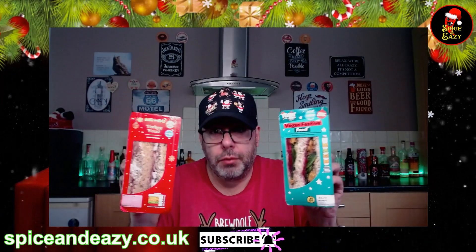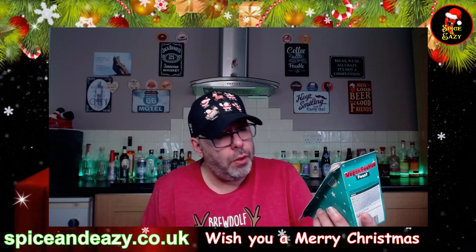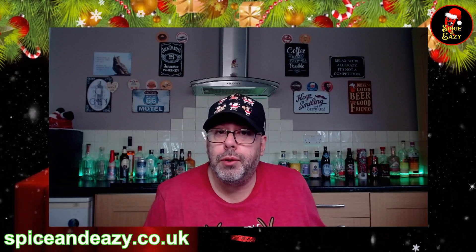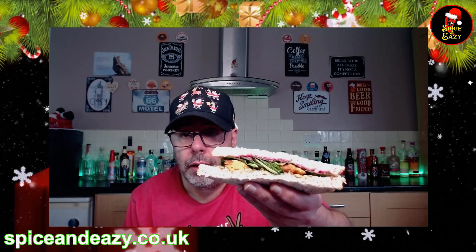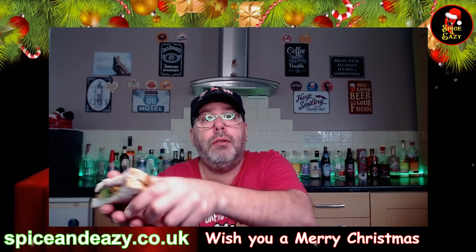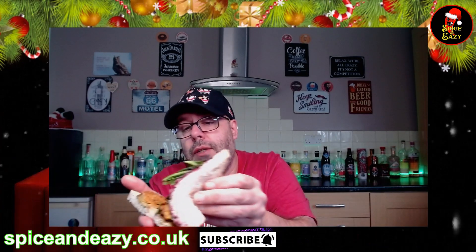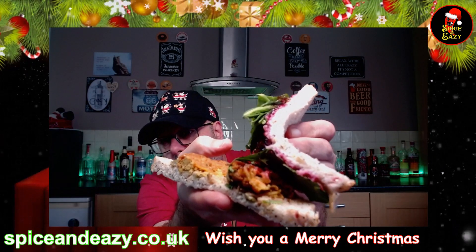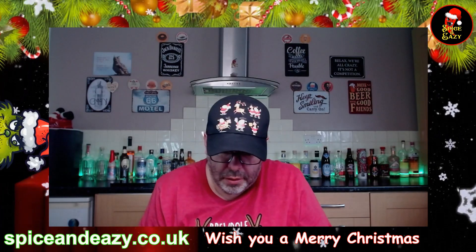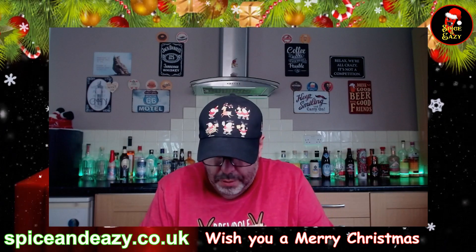Price-wise: £1.99 for the festive turkey one and £1.79 for the vegan one. We'll do the vegan one first because I want to get those sultanas out of the way. There you have it - there's quite a lot of filling on them. Let's have a look inside. There is quite a lot going on in there, and it doesn't really smell of anything - you can smell the cranberry, that's about it.